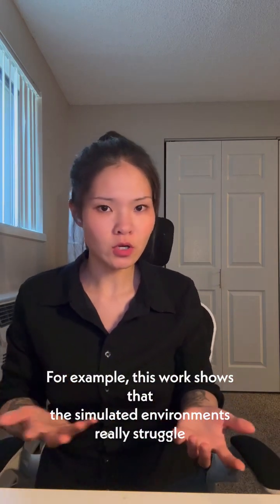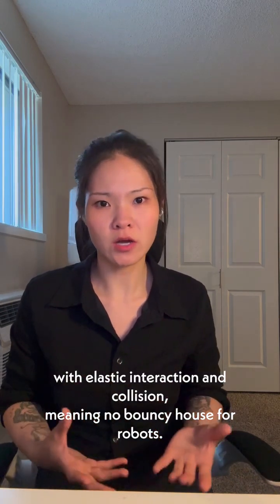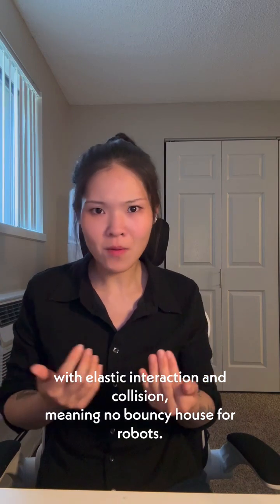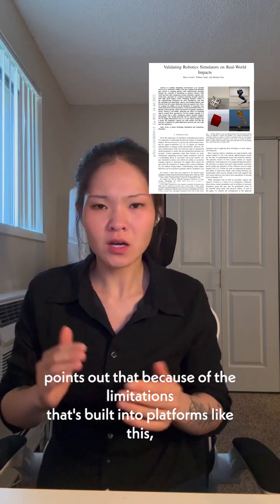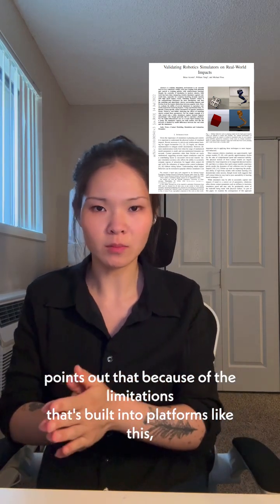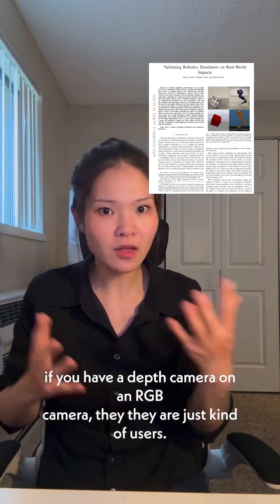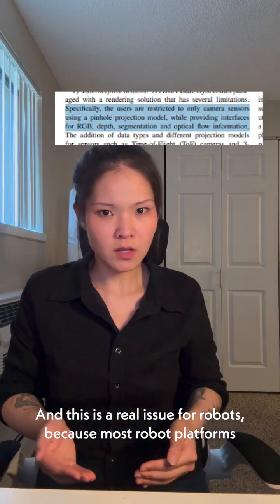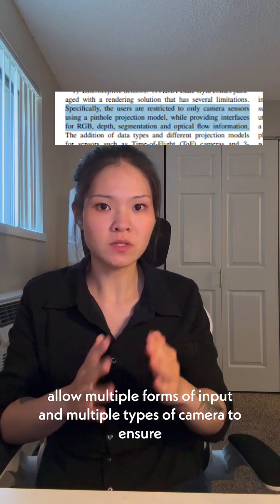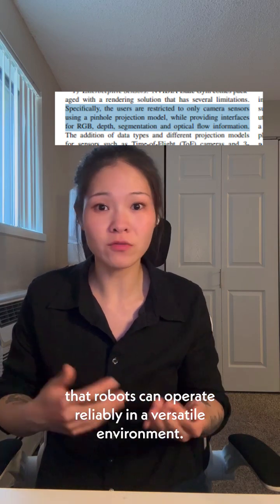Here are some real limitations that other scientists have found. This work shows that simulated environments really struggle with elastic interaction and collision, meaning no bouncy house for robots. And other work done this year points out that because of the limitations built into platforms like this, they often only allow a pinhole camera model, which means if you have a depth camera or an RGB camera, they are just kind of useless. This is a real issue for robots because most robot platforms allow multiple forms of input and multiple types of camera to ensure that robots can operate reliably in versatile environments.